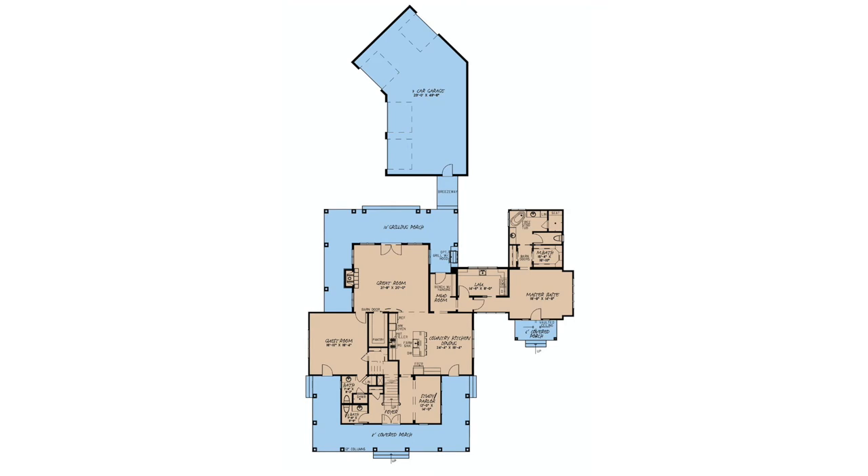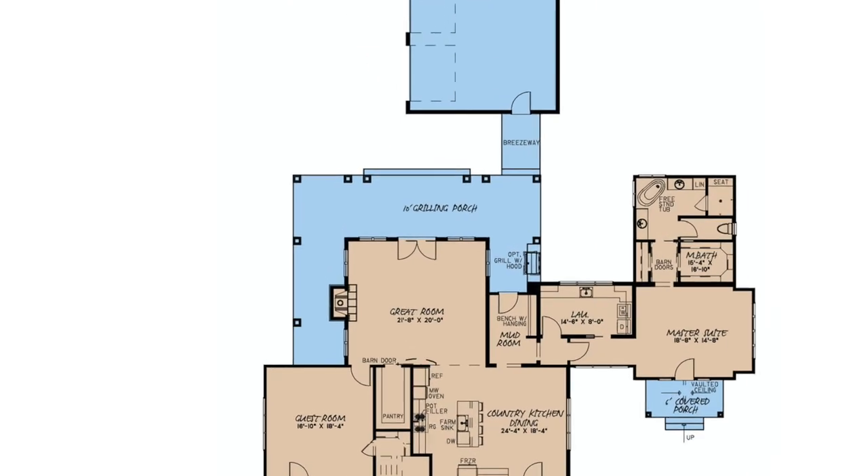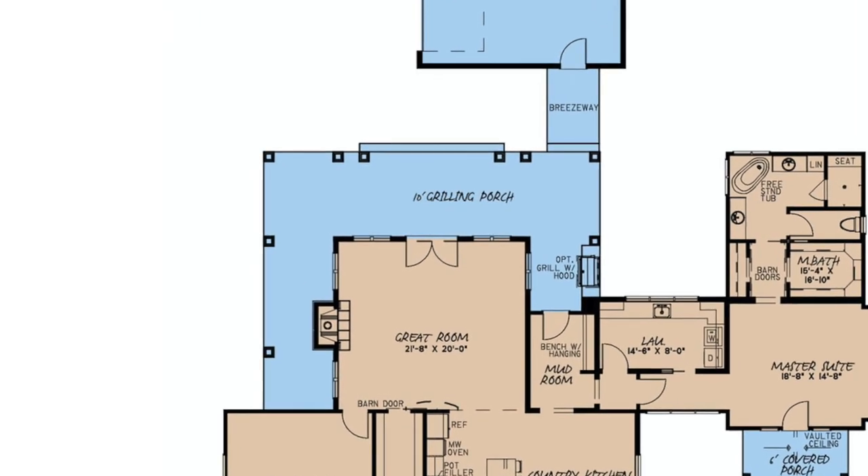My second favorite thing about this house plan has got to be the massive grilling porch off to the rear. This porch wraps around the great room of this home, has a space for an optional grill with a hood if you choose, and features a breezeway leading to the rear 3 car garage.